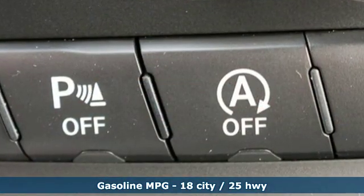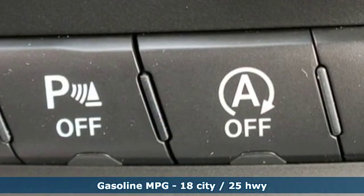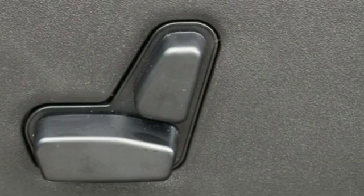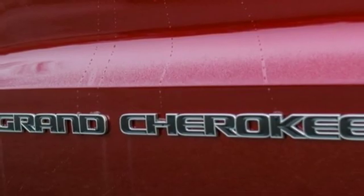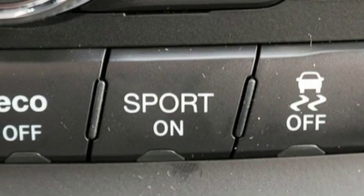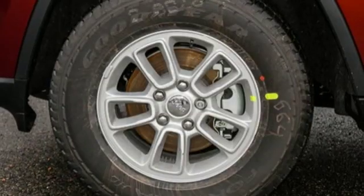Streaming audio, power heated mirrors, dual zone climate control, configurable instrument gauges, wireless phone connectivity, leather steering wheel, automatic transmission, aluminum wheels, gas pressurized shocks, and V6 engine.